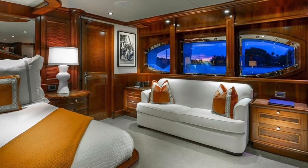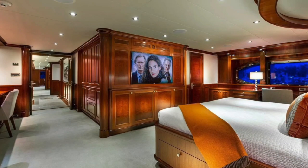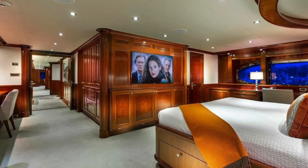The saloon is large and welcoming, with two large custom sofas and a coffered ceiling that is illuminated by a custom etched glass compass rose.